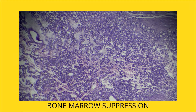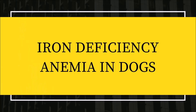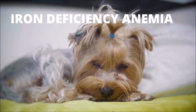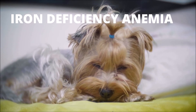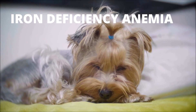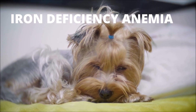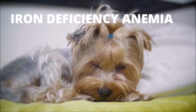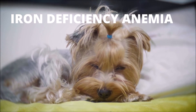Do dogs develop anemia due to iron deficiency? Iron deficiency anemia is a relatively frequent condition among adults, particularly women. Iron deficiency is a common occurrence in dogs and is typically caused by persistent blood loss. It is infrequently observed in puppies on substandard diets or with severe hookworm infections. The prognosis can be favorable if the underlying cause is addressed and iron is provided.